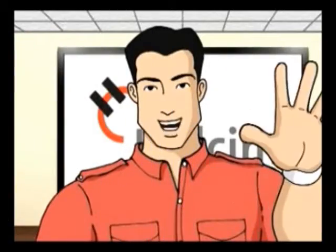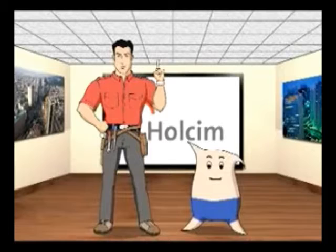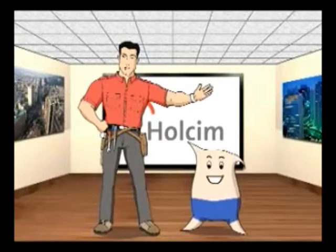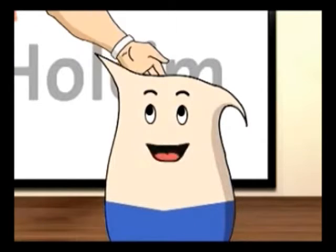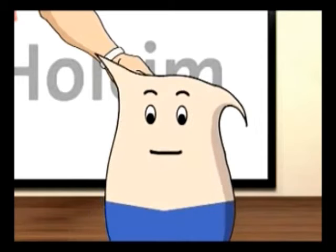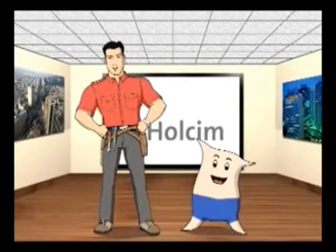Hi, I'm Engineer Dan, and with me is Seabee, a wholesome cement bag, and an expert builder, and an engineer's best buddy. Hello there. We're here to tell you about building buildings. Okay, let's begin.